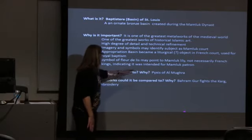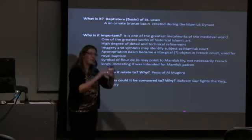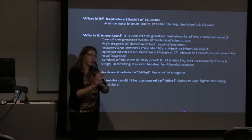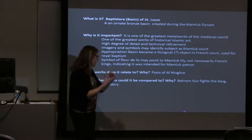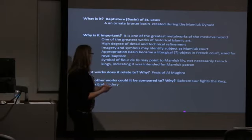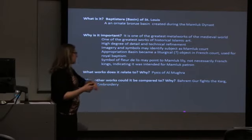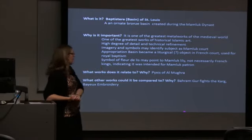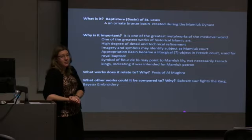I thought maybe it could relate most closely to the Pyxis — as an Islamic container with dense imagery that's political. What on earth has a similar kind of nobility or political imagery? That's how I came up with these comparison suggestions. You might have others — what might you compare it to in your course?